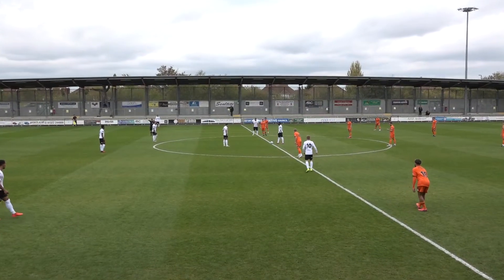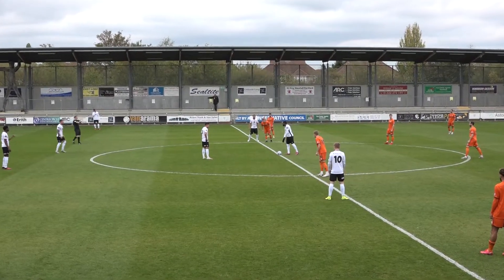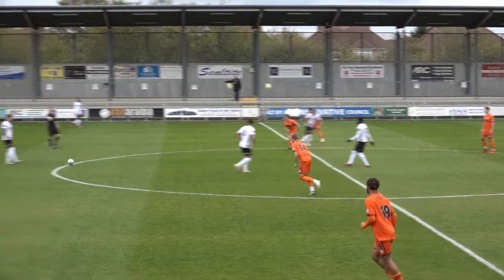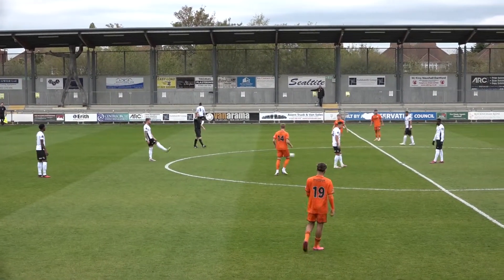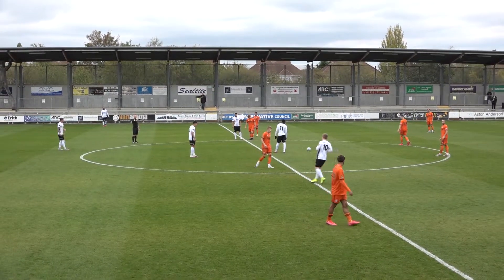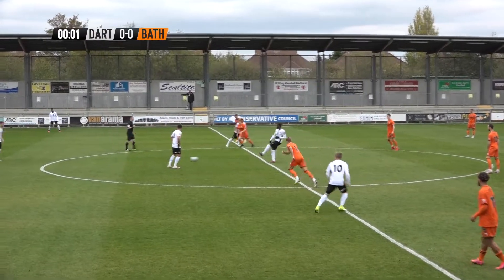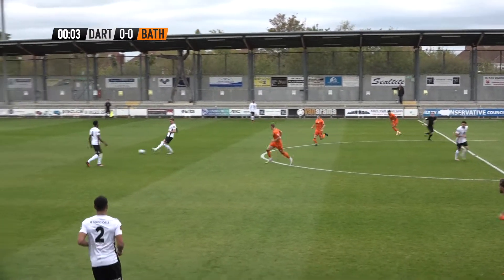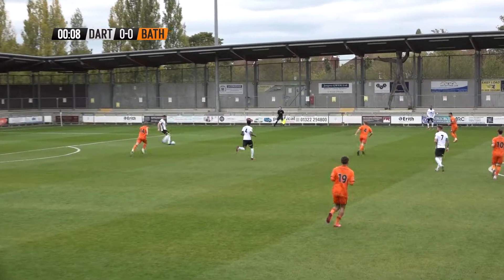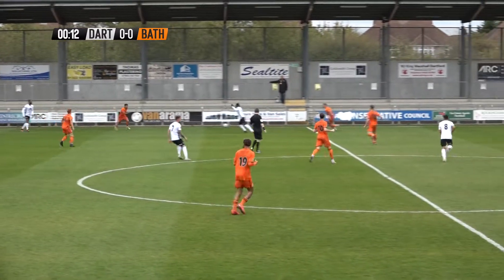Referee just checking with both goalkeepers before we get underway here at Princes Park, Dartford versus Bath City. We've had a false start and I think there's an error on the team sheet as well. I think number 10 is Jack Jeb and number 11 is Elliot Romain but I'm going to get that cleared up. We are now underway. Passing the ball off the back, here is Barna, up to his left back Graham Barrett, who's coming forwards.